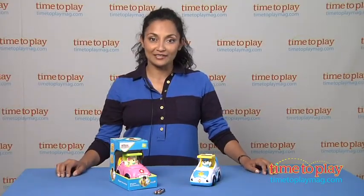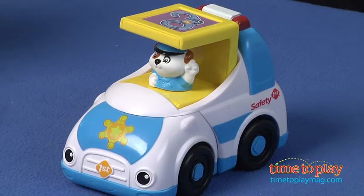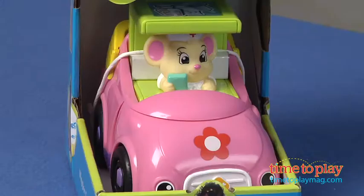Hey, this is Maria with TimeToPlayMag.com, and today we're talking about the crazy wiggly car. So get ready for crazy wiggly car fun with Wiggler Police Car and Wiggler Convertible.